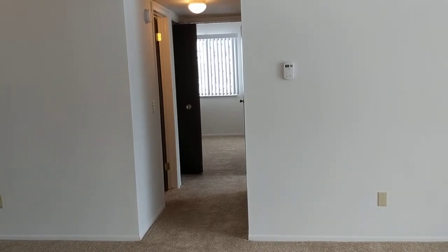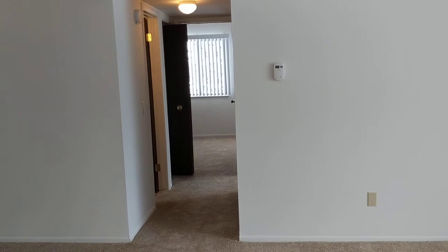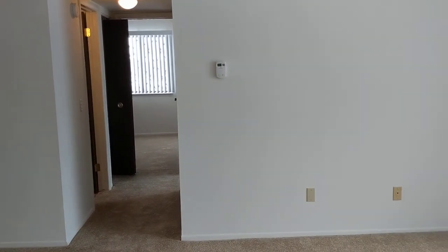Welcome home to Charter Oaks Apartments. Today we are going to look at a two-bedroom Acorn Chestnut Oak floor plan.